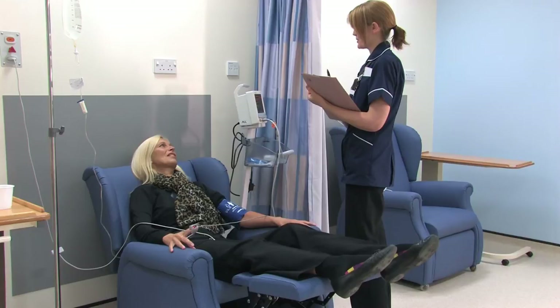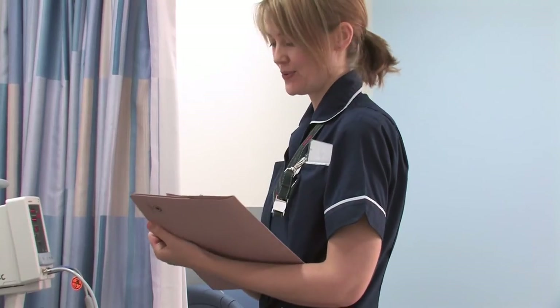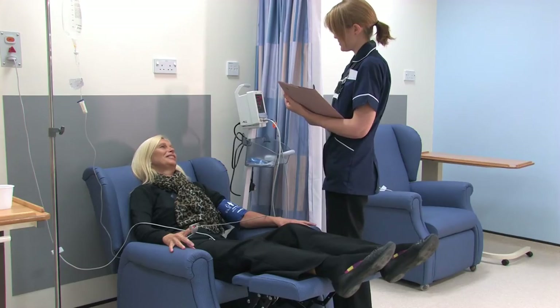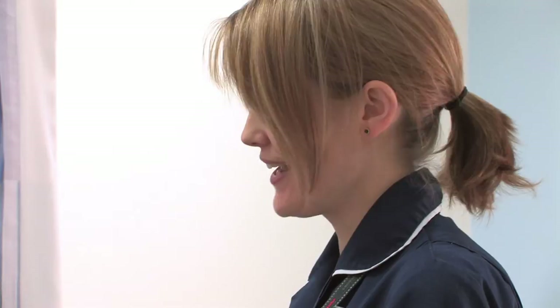There are many steps that take place behind the scenes and in most cases the whole process from assessment, diagnosis and beginning treatment takes the whole day. You should be prepared to be available up until 9pm.